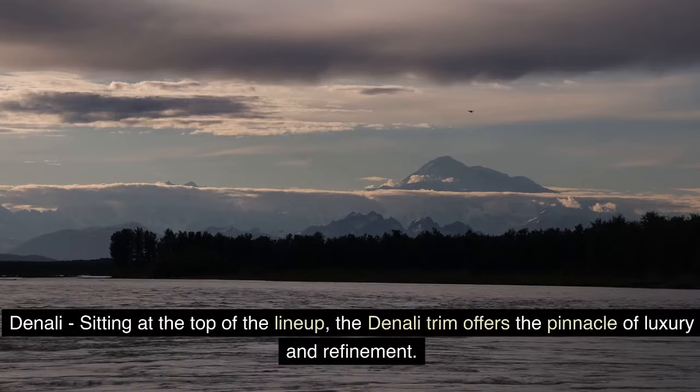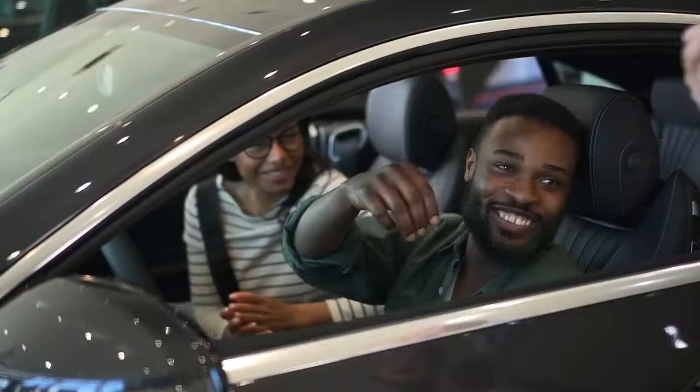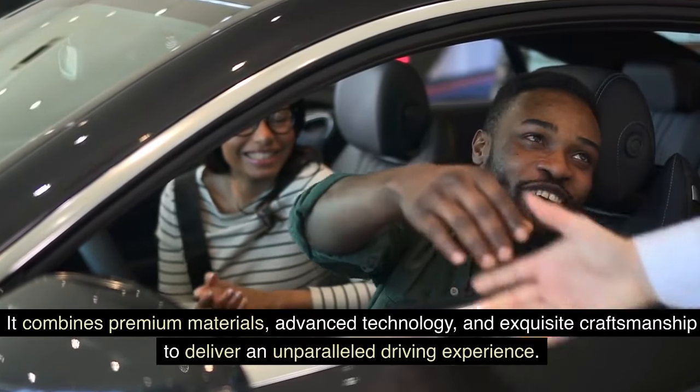Sitting at the top of the lineup, the Denali trim offers the pinnacle of luxury and refinement. It combines premium materials, advanced technology, and exquisite craftsmanship to deliver an unparalleled driving experience.